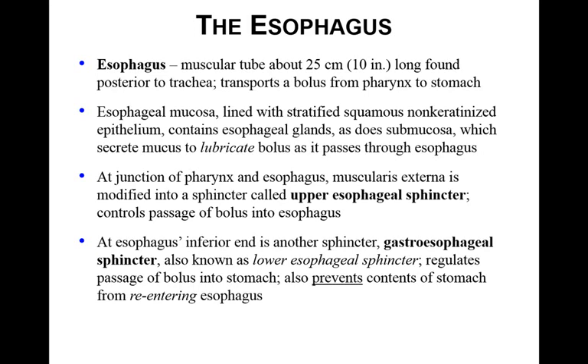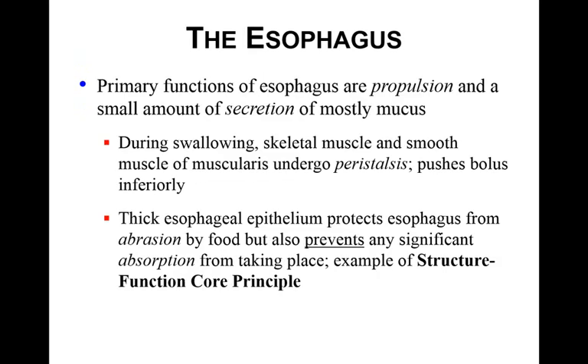The upper esophageal sphincter controls the passage of bolus into the esophagus. At the other end, the bottom of the esophagus is another sphincter called the gastroesophageal sphincter, also called the lower esophageal sphincter. It regulates the bolus passing into the stomach and prevents stomach contents from re-entering the esophagus. The primary function of the esophagus is secretion — mainly mucus. During swallowing, skeletal and smooth muscle undergo peristalsis. The thick epithelium protects the esophagus from abrasion and prevents absorption, since we don't want absorption until the intestines.